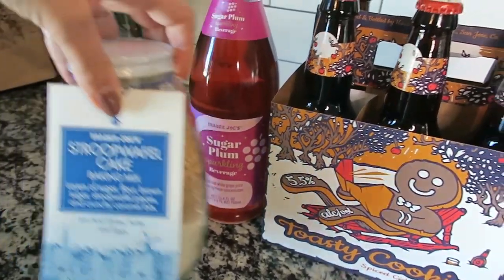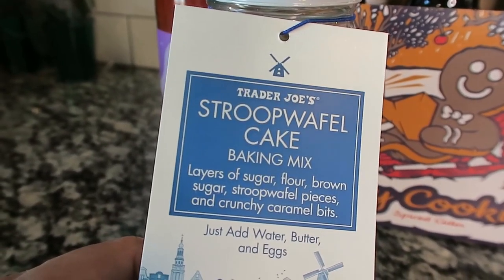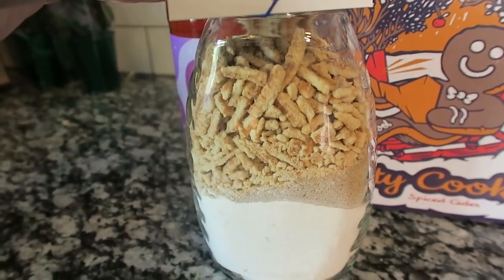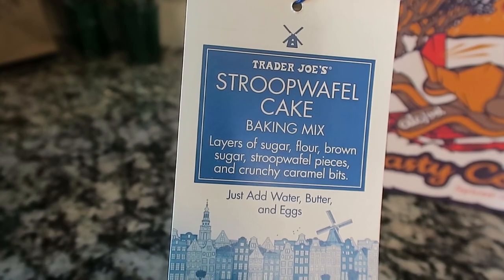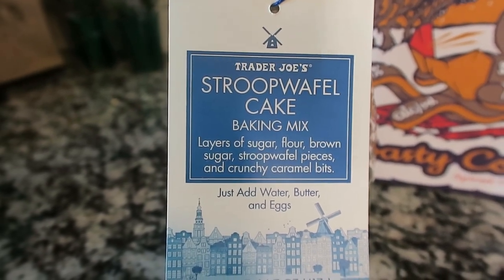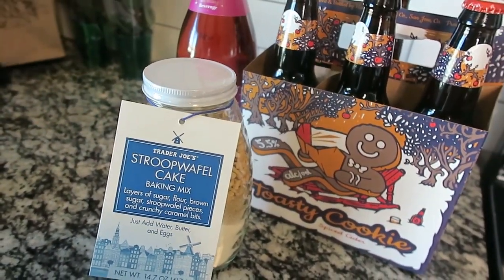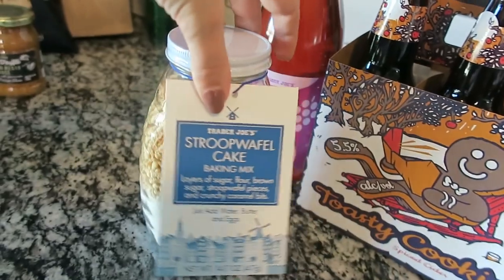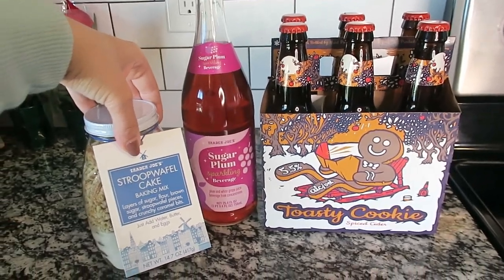The last item is the stroopwafel cake baking mix — this is a crowd favorite that always goes away so quickly, so I picked up three. It comes in a cute little jar ready to go. You just add water, butter, and eggs. I love how Trader Joe's packaged items are so easy. A stroopwafel isn't something a lot of people know how to make, so it's a great gift. This one is specifically my neighbor's gift.